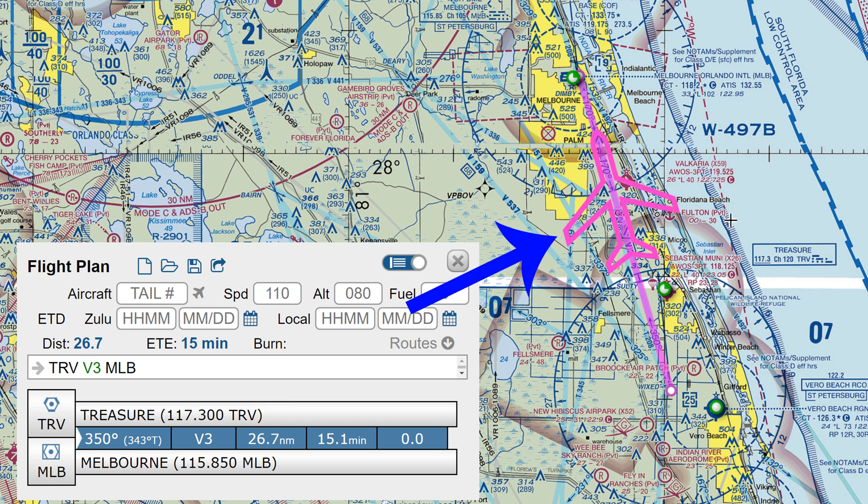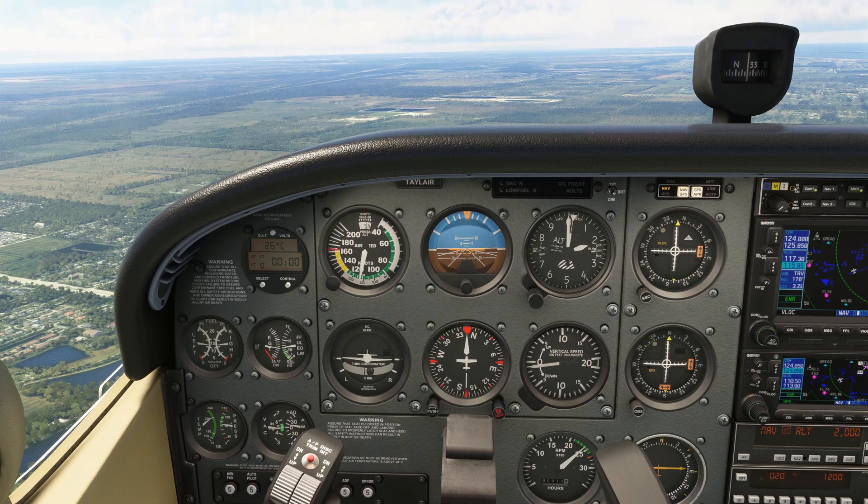If there's any wind from the side, the aircraft will drift off track unless we turn the aircraft into wind. The stronger the wind, the more into wind we have to steer.